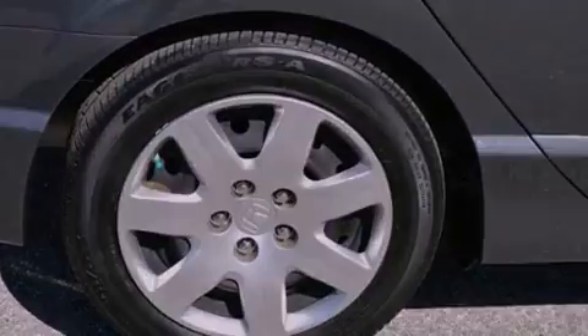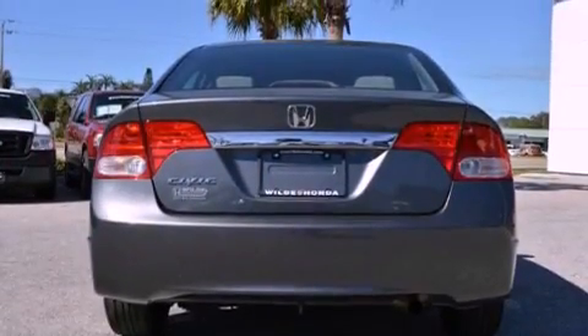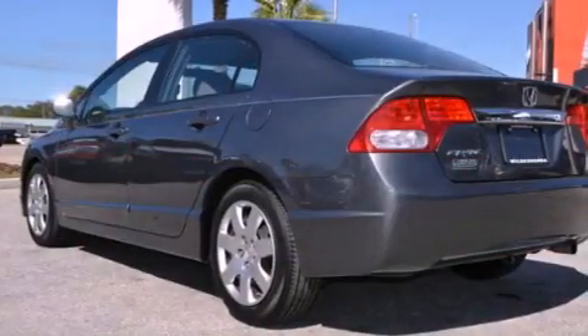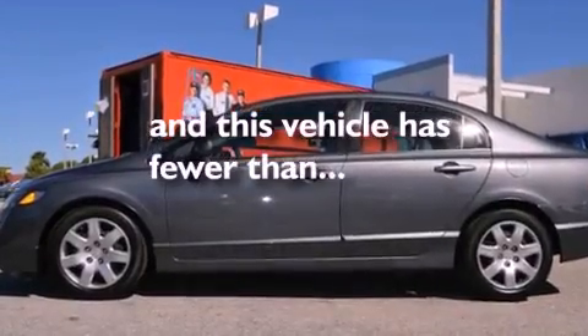Features include a low tire pressure indicator, air conditioning, cruise control, a CD player, performance tires, a passenger side vanity mirror, a security system, an anti-lock braking system, full power accessories, and this vehicle has less than 13,000 miles.